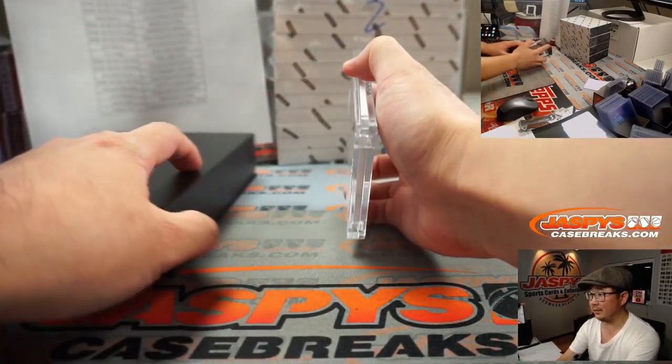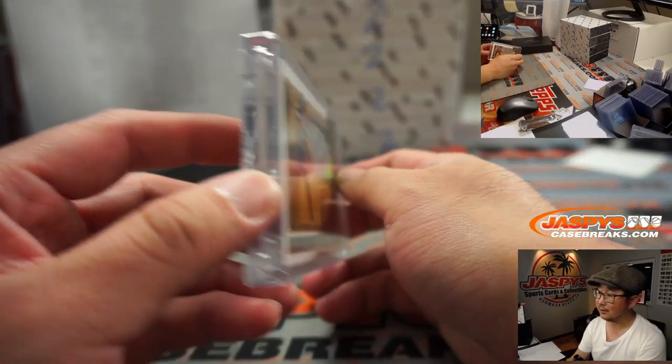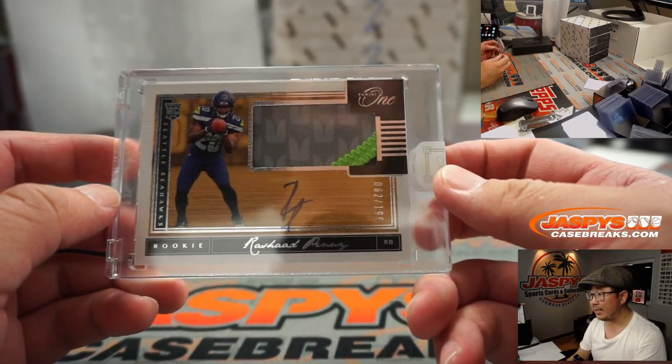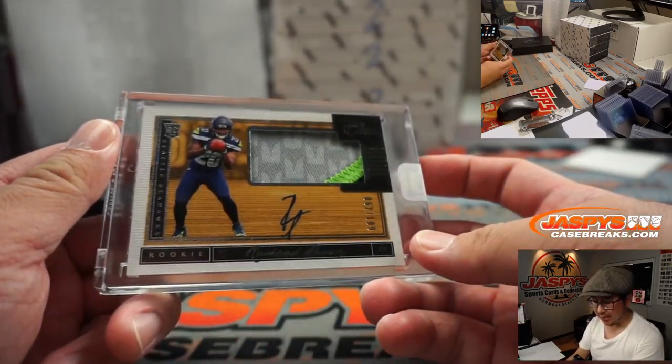First one out of the gate — remember this is 2018 — it's Rashard Penny, 62 out of 199, Seattle Seahawks. That goes to Michael A.